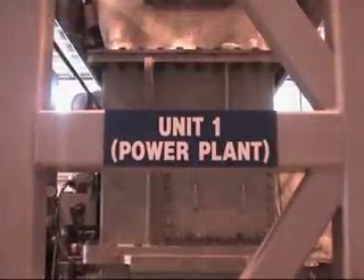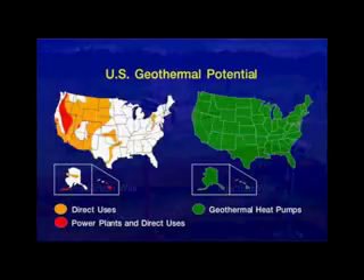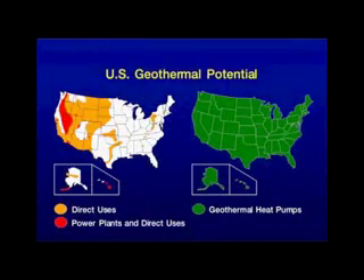Geothermal power plants are highly reliable and can operate 24 hours a day more than 95% of the time. Geothermal energy offers a large source of secure domestic energy. In addition, sales of geothermal technology enhance U.S. trade and stimulate the economy.